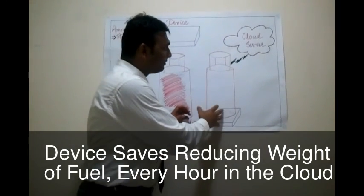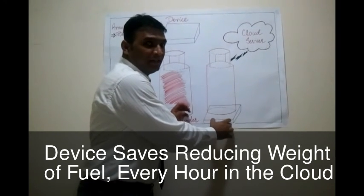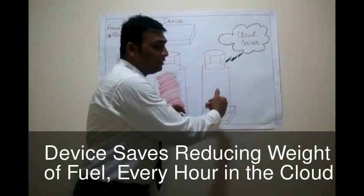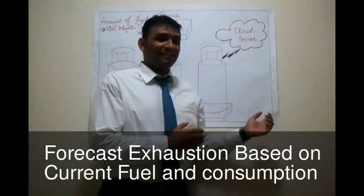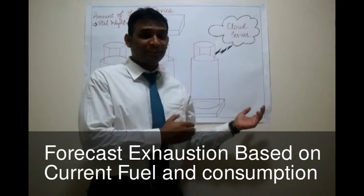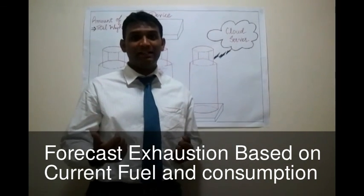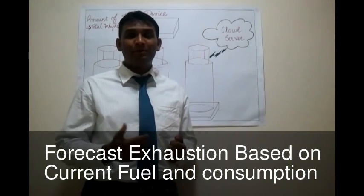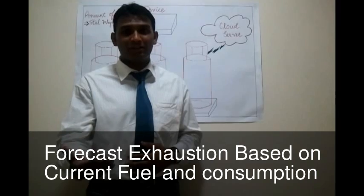As we start consuming fuel from the cylinder, the weight of the cylinder reduces and this device can send the weight of the cylinder at different points of time, say every hour, and it can share this with the cloud. Since we now know our consumption pattern and we also know the amount of fuel left in the cylinder, we will be able to forecast when we are going to actually exhaust the cylinder.